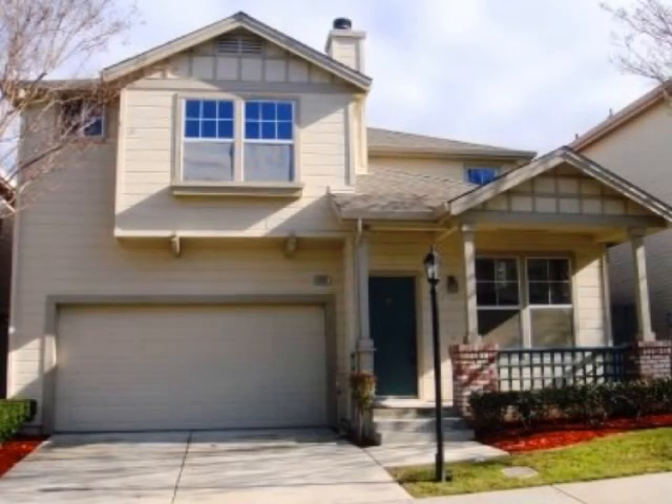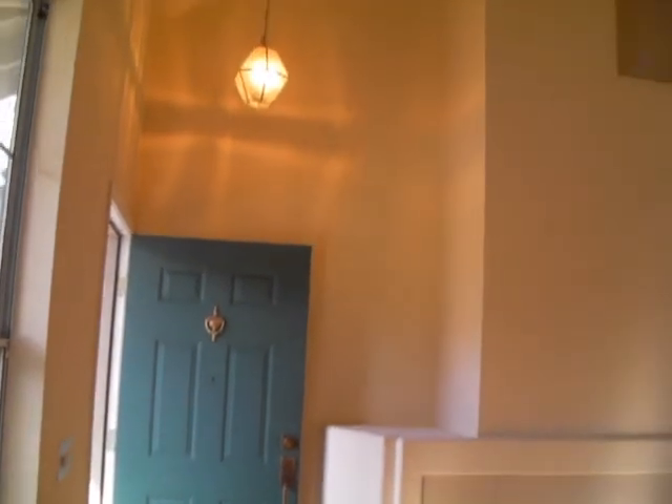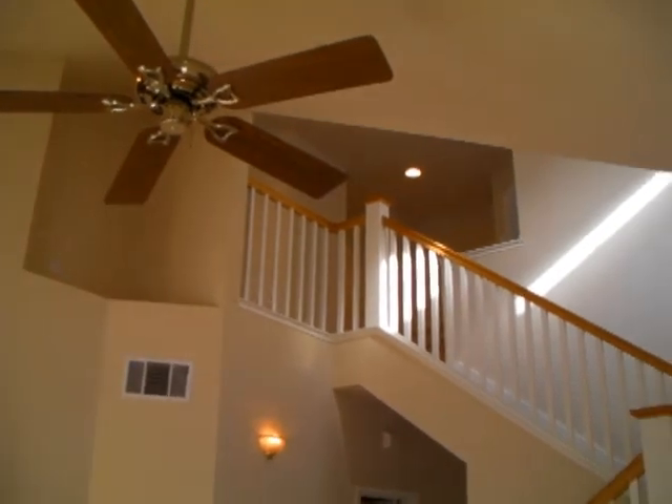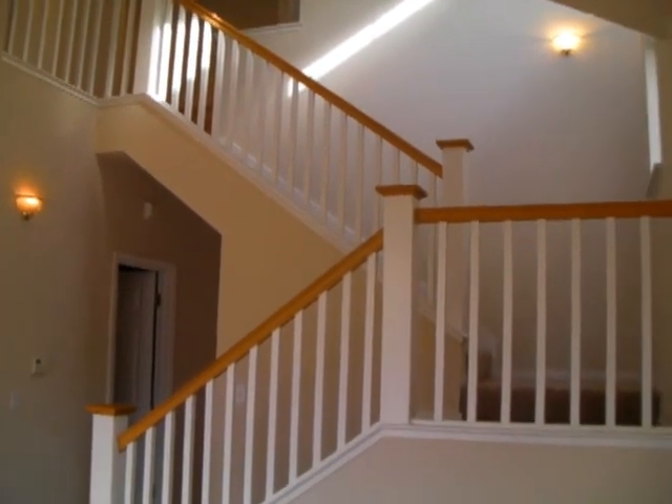Hello, it's Octavio Garduno with Coldwell Banker Almaden in San Jose, bringing to you the best features of properties in one of the most desired real estate markets in the nation. This time we'll talk about 6030 Hot Creek in San Jose.